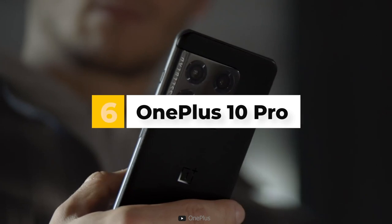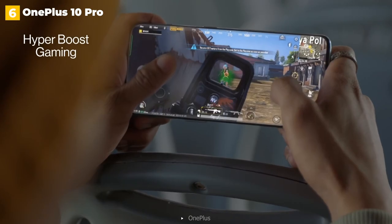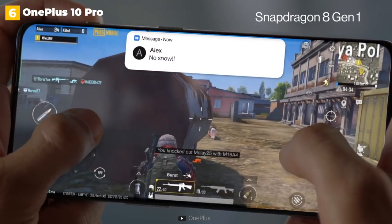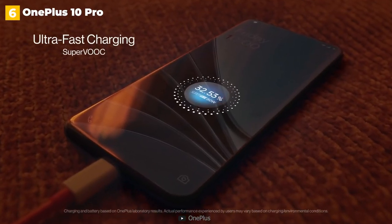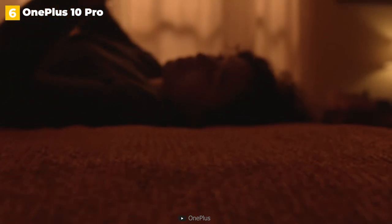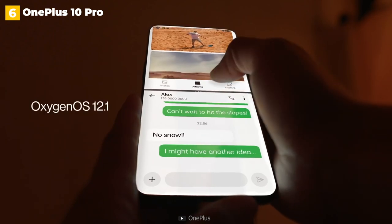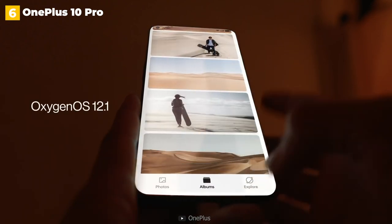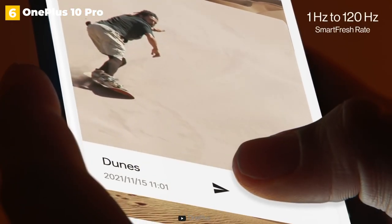6th place: OnePlus 10 Pro. The Oppo Find X5 Pro was previously named the winner of this category, but the OnePlus 10 Pro now takes the top spot for Android enthusiasts. OnePlus has long maintained a close relationship with its community, frequently providing unique features and community-driven feature development in its own Oxygen OS. While the company's last 12 months have been rocky as it attempted to merge Oxygen OS with Oppo's Color OS, the OnePlus 10 Pro is the first step back in the right direction.